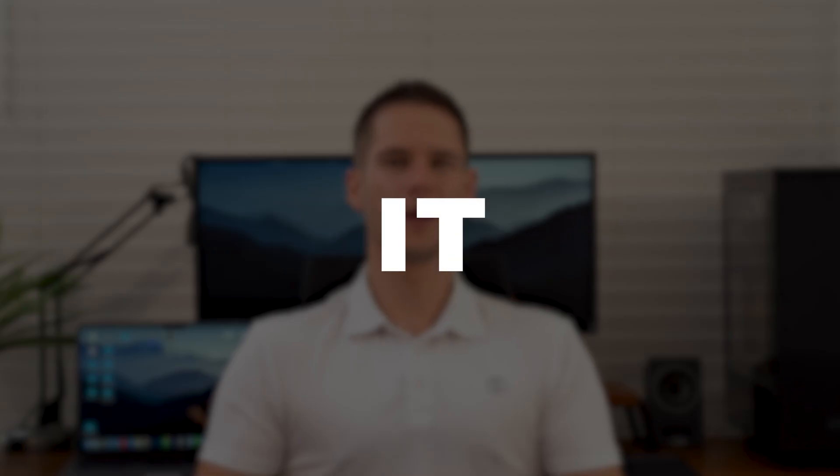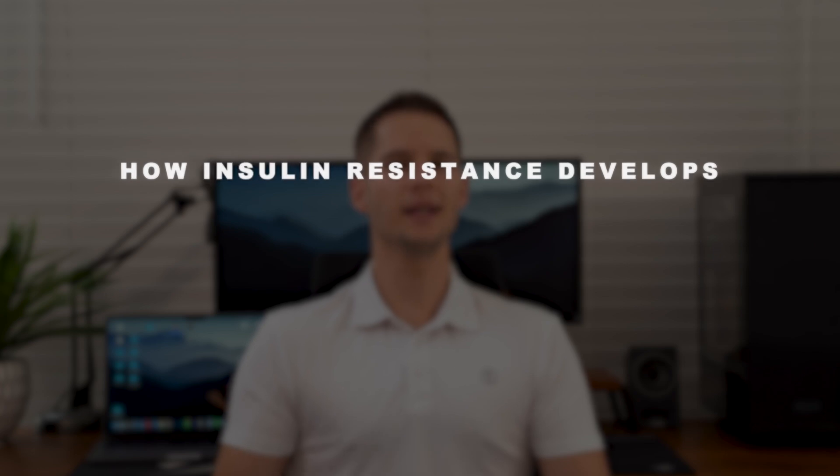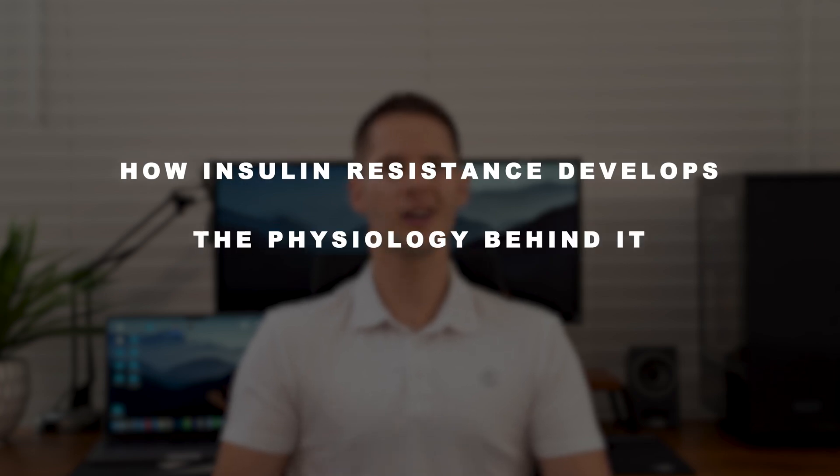Does this sound familiar? These are all the symptoms of insulin resistance developing. Odds are you've heard about the condition somewhere before, but nobody could really tell you what it is or how it works. So in today's video, we're going to dive a little bit deeper into how insulin resistance develops, the physiology behind it, and how you can 100% reverse it.